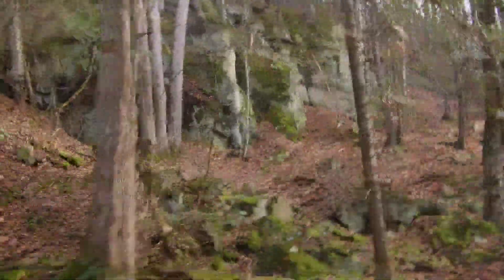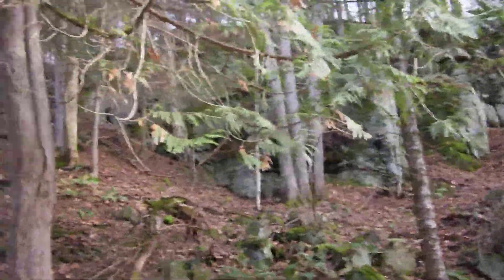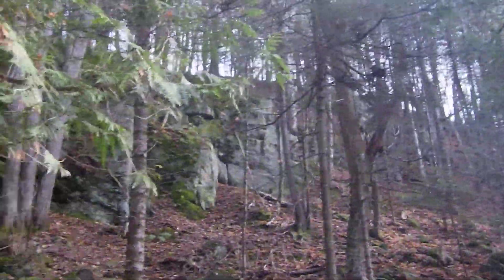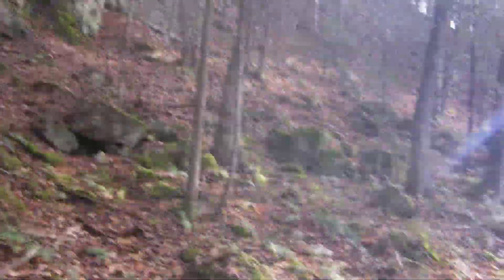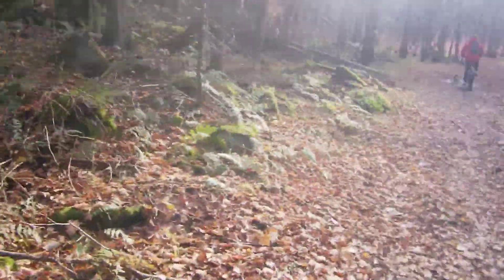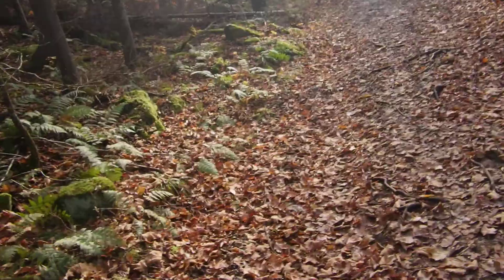Up here — I don't know if you can see, let's just stop for a second — that's a beautiful granite wall. They call it ridge trail, and it's on top of that. So let's just keep going on the grand tour here.